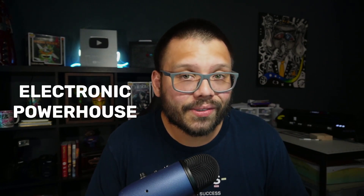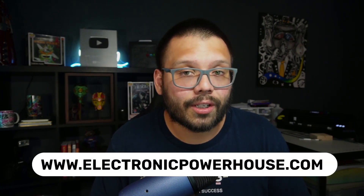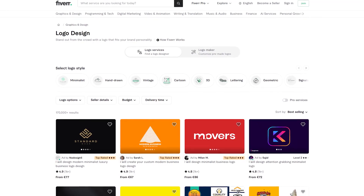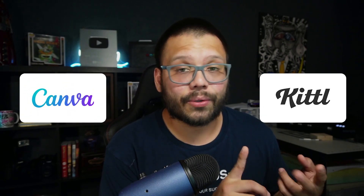For example, if your store name is Electronic Powerhouse, go with www.electronicpowerhouse.com. You also want to create a logo that's relevant to your store, brand name, and domain. This can be one of the harder things for people who don't know how to design, but AI can help. You can go to Etsy and purchase a pre-made file, go on Fiverr and hire someone to design your logo, or use an AI image tool like Canva or Kittle. That's honestly the easiest and quickest way to go about it.